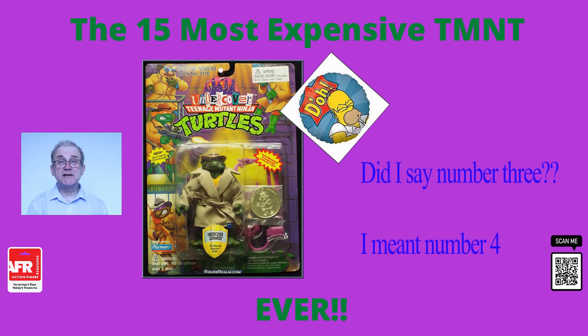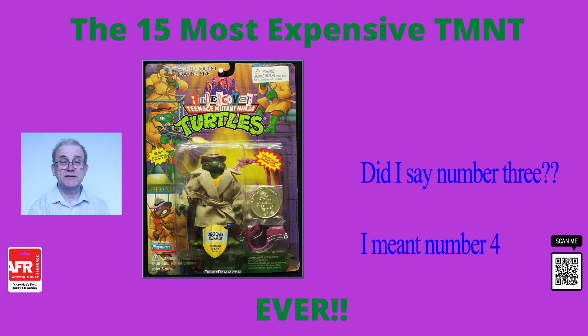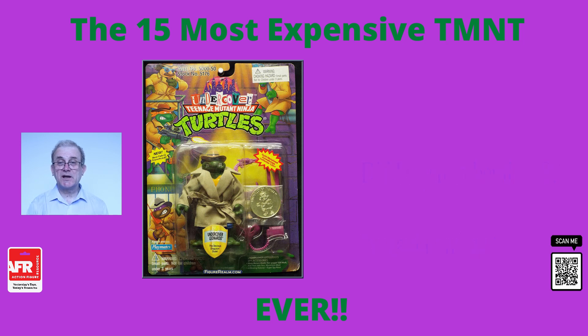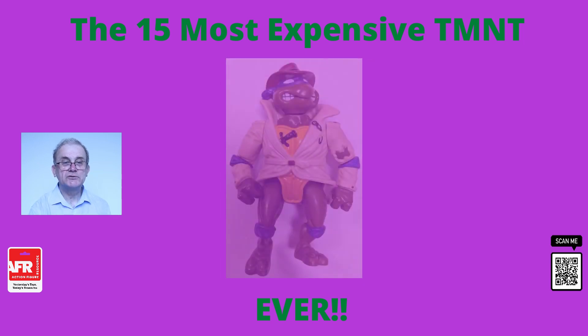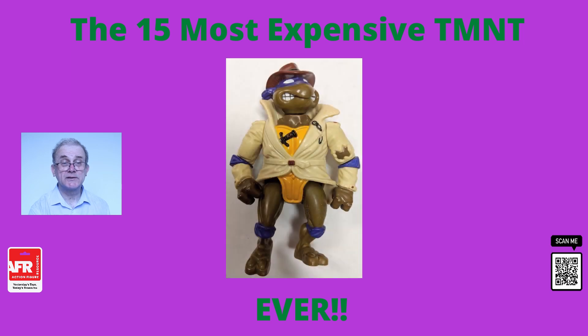At number four, we have the Undercover Leonardo figure. This was released in 1994. When you are a Teenage Mutant Ninja Turtle, you can't exactly walk around in public without a disguise. This Undercover Leonardo from 1994 was a big hit with collectors and fans, which is evidenced by its particularly high listing and price. In its original packaging, this sold for $2,100. Other similar figures not in quite as good condition sell for between $1,500 and $1,700.